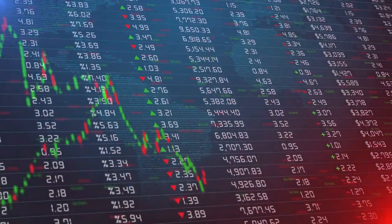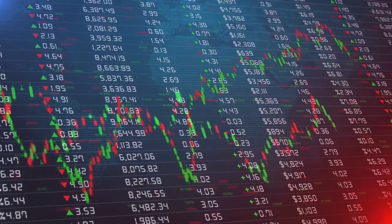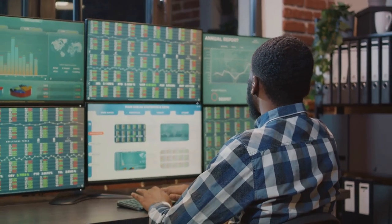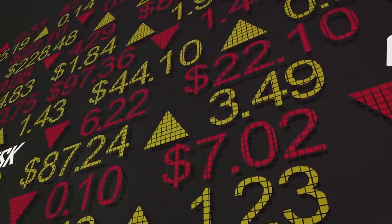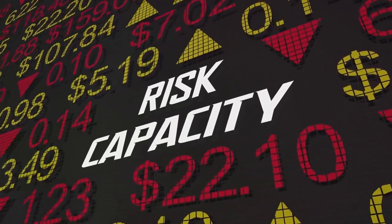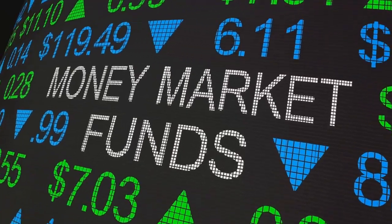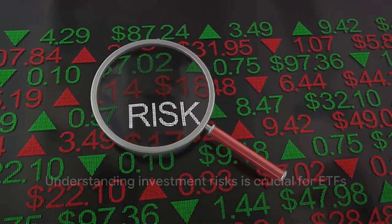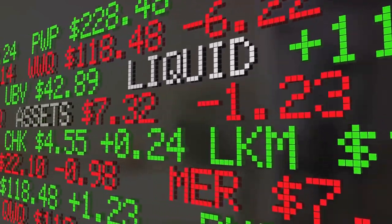Lastly, let's talk about tracking error. This is the risk that the ETF won't accurately follow its underlying index. While ETFs are designed to track specific indices, they don't always do this perfectly. This can be due to a variety of factors, including the costs of managing the ETF or changes in the makeup of the index. If the ETF doesn't track its index well, you might not get the returns you were expecting. So while ETFs offer flexibility, cost-effectiveness, and diversification, it's important to remember that they also come with risks. Market risk, liquidity risk, and tracking error are all factors that could impact your returns. Thus, while ETFs offer many benefits, it's crucial to understand these risks before you invest. Remember, investing is not just about the potential for profit, but also about managing and understanding risk.